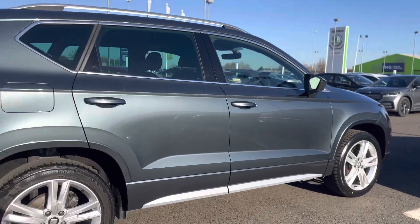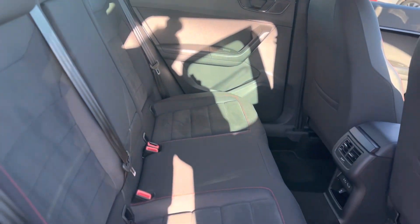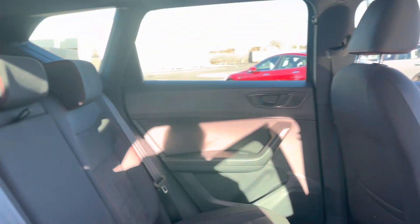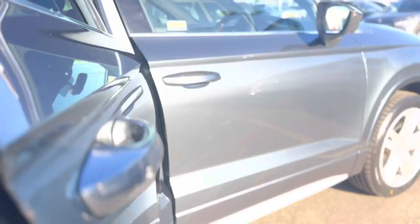Moving inside the vehicle, as you can see it's the suede leather and fabric combo, with two USB ports and the heating and AC unit. Both rear seats also have the ISOFIX points.